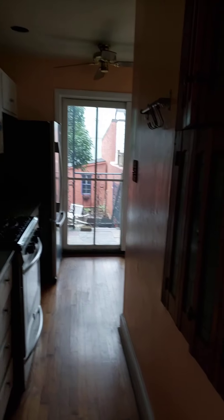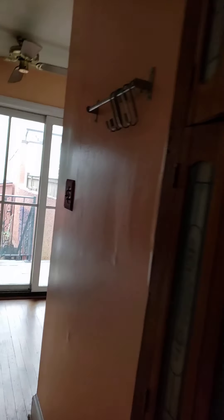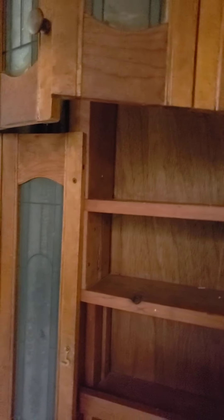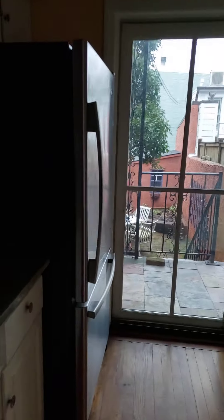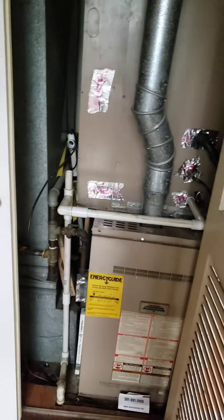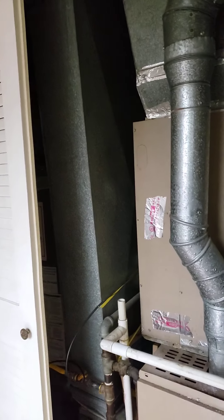A very confusing layout. Galley kitchen. Someone really got kitschy. And the utilities — there's some hot water heaters over there, too.